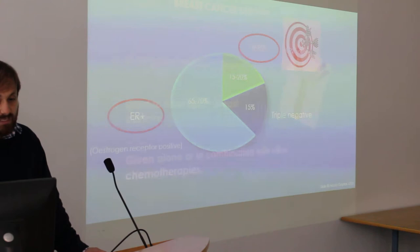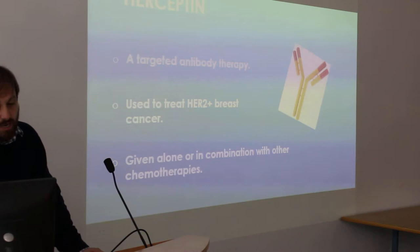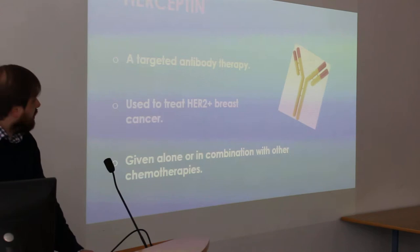That's what makes HER2 a really good candidate for targeted therapy, and indeed that's what was developed. This is Herceptin — a targeted antibody therapy used to treat HER2 positive breast cancer. It can be given alone or in combination with other chemotherapies.